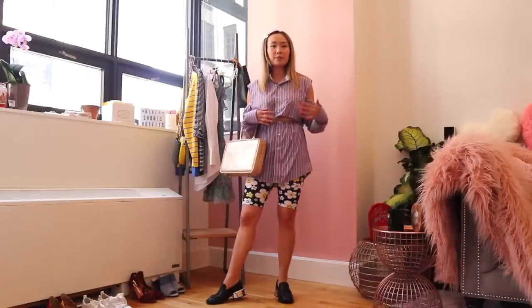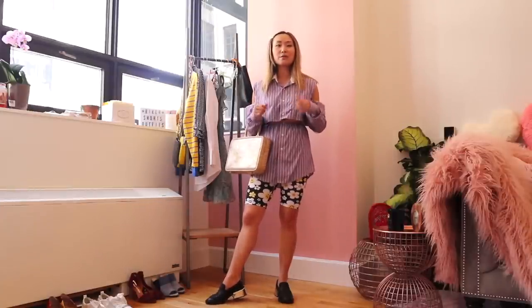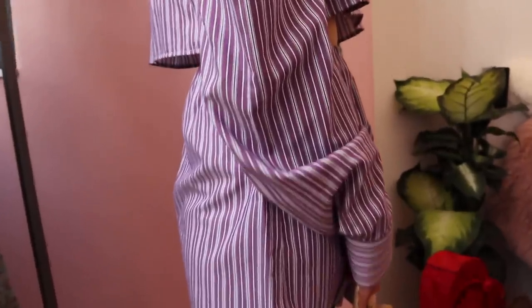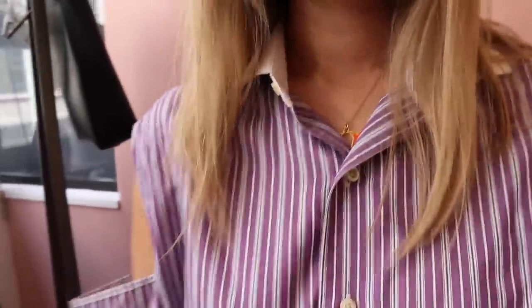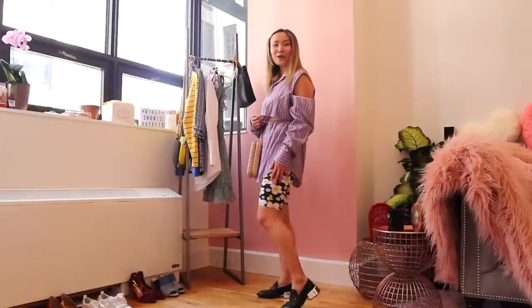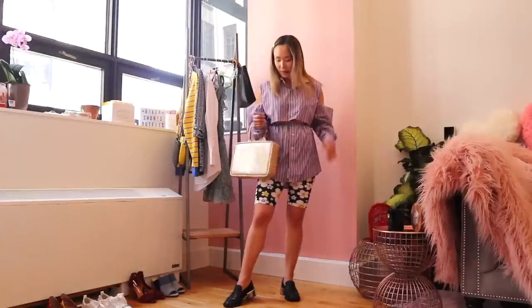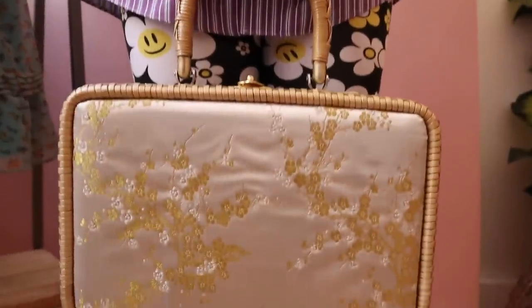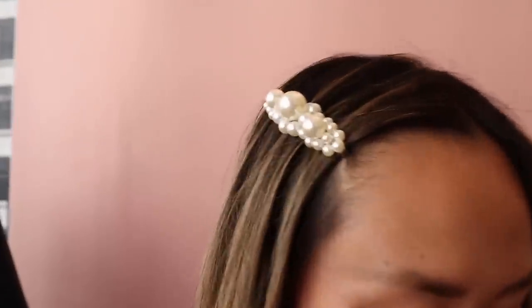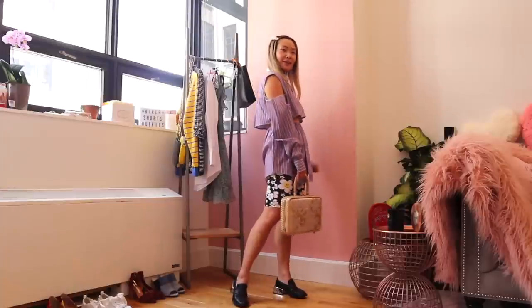Even though they're two very different prints, for some reason they work together. This two-piece set is by a designer named Brett Adam, who reconstructs everything from old men's shirts — so this was formally a men's shirt that he cropped and redesigned, which actually ties back to my earlier point about biker shorts going well with oversized men's shirts. For my shoes I kept the black loafers because as I mentioned they go with everything and add a cool girl vibe. For my handbag I went with a vintage wicker handbag for a more summery vibe. I also added a white pearl clip for a feminine touch, and they pick up on the white in the shorts. That is this last outfit.